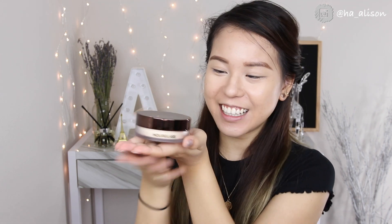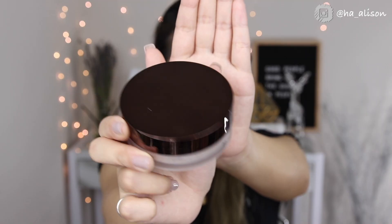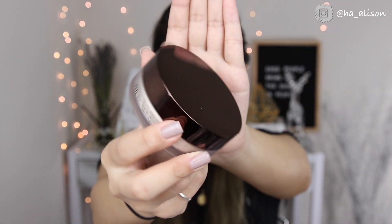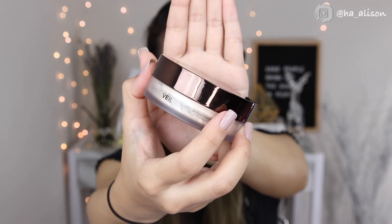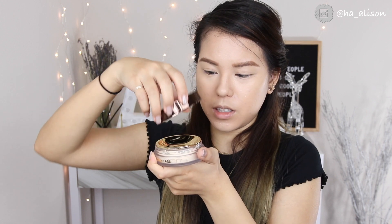Now let's get on to unpacking and see the packaging — oh my god, it looks so luxurious! I really like packaging like this, it's easy to travel with. On the front it says Hourglass and it has a mirror finish on the cap in their signature color. On the back it says Veil Translucent Setting Powder.